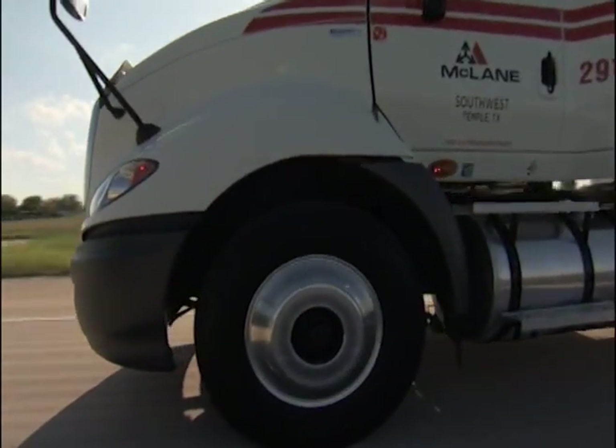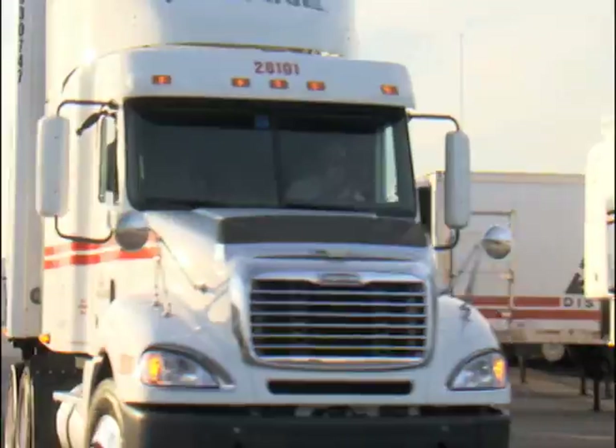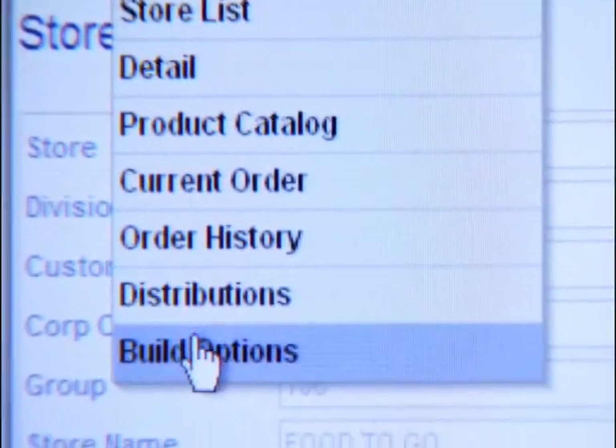What does a supply chain advantage look like? Start with 12,000 experienced teammates, add the precision of 20 modern distribution centers, the reach of one of the nation's largest fleets, merchandising solutions that drive sales, and custom technology applications that make doing business easy.